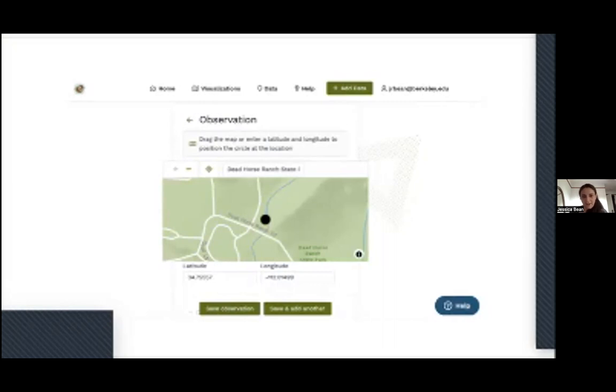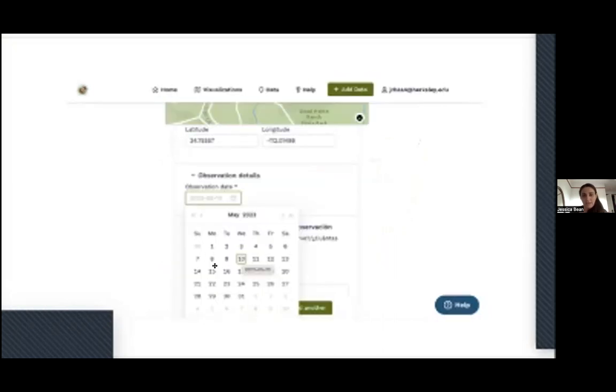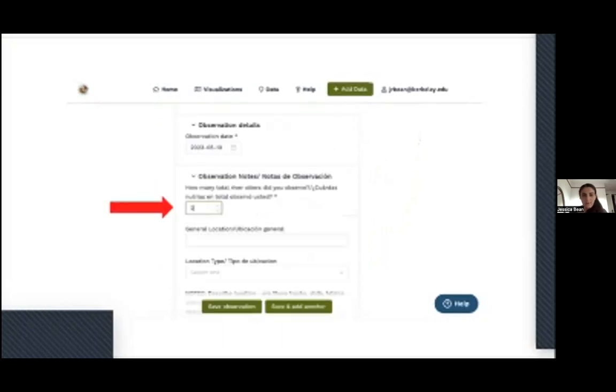The three required pieces of information are: finding your location on the map, selecting the date you saw the otter, and entering how many otters you saw — or thought you saw, because counting otters is a whole other art and skill. Beyond those required fields, there's a lot of other interesting optional information you can provide that will tell us more about otters in Arizona, and we'd love to have as much as you're able to give.